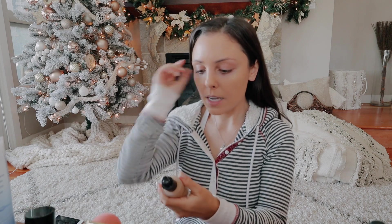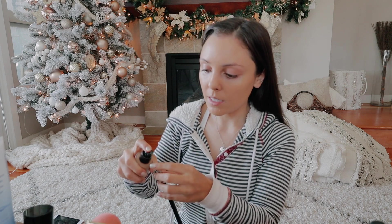For my eyes, I actually just use some of the Luminous Silk foundation on a MAC — I think this is the 222 brush. I like this because it's a hydrating foundation that doesn't make you feel dried out, and I like it as a base for my eyeshadow to stick to.